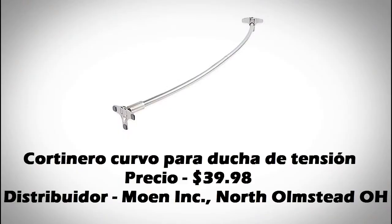Este producto es una cortinera curva para ducha de tensión. Las lenguas en que son inglés y español. El país de origen es Taiwan.